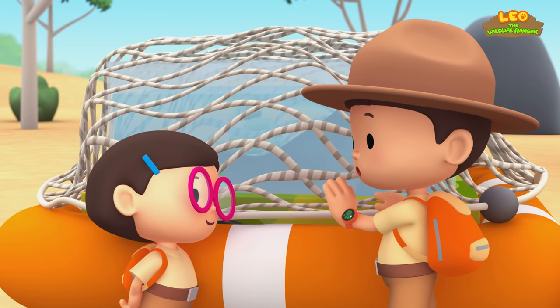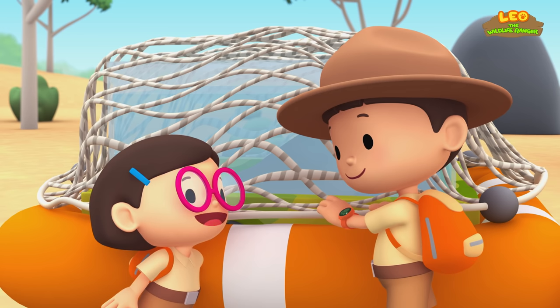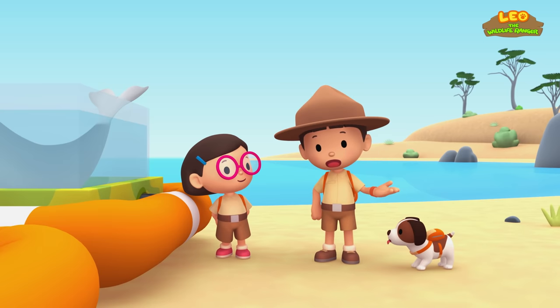Let's throw this net in the trash when we get home! Otherwise, animals might get stuck in it! Great idea, Leo! So what should we look for now?